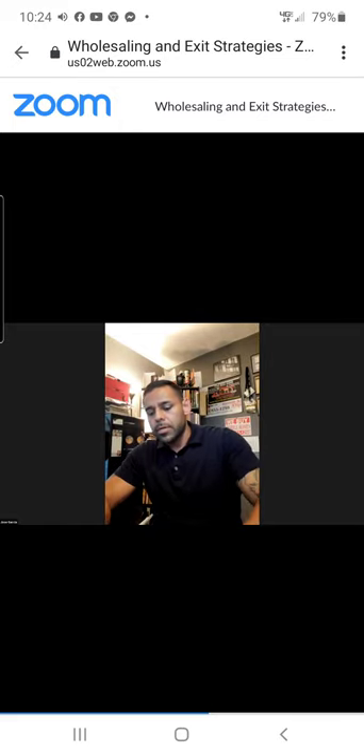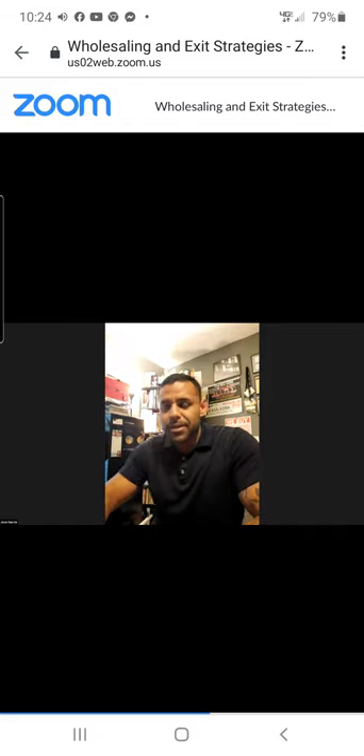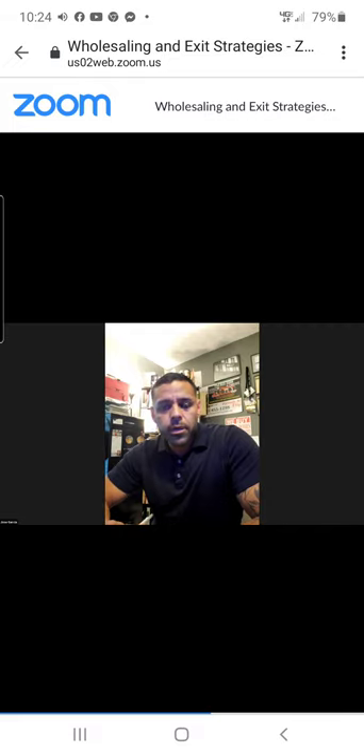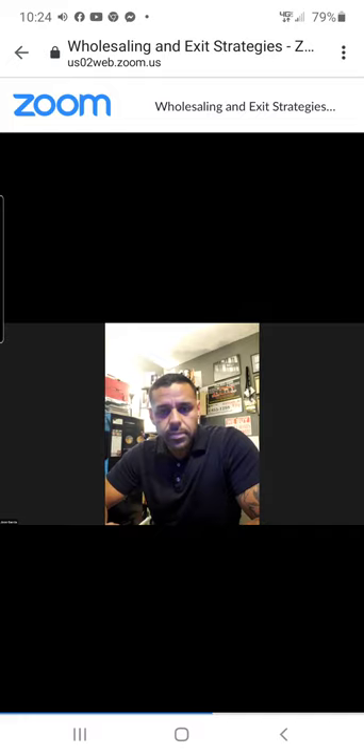Mike asks how many homes Jose sells for cash versus owner finance. Not many cash sales — nobody is typically bringing $20,000 cash for a mobile home. If he absolutely wants a home gone, he sees $10,000 cash happen frequently and can make a $5,000 profit on that. Anything more than that, most people immediately ask about financing. So he plays the bank — it's an asset, a cash flow, and he keeps it.